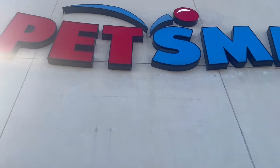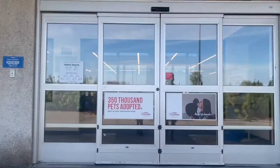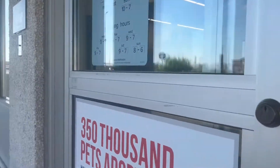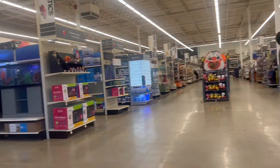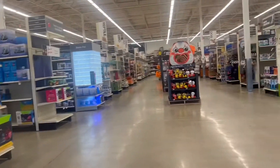Hi guys, today we're going to PetSmart. We're buying some stuff for our African Gray baby. We're going to the store, we open the door, and we're seeing the fishes.